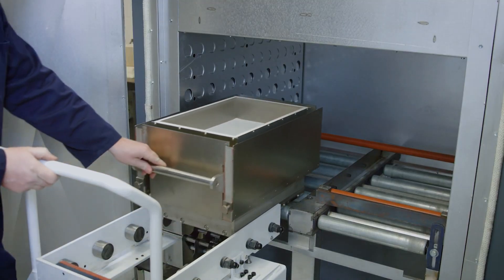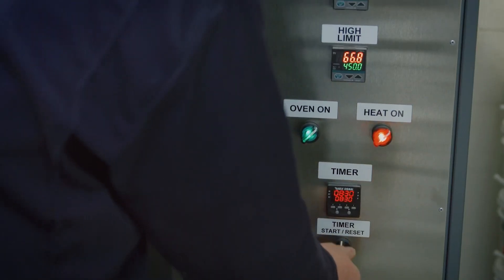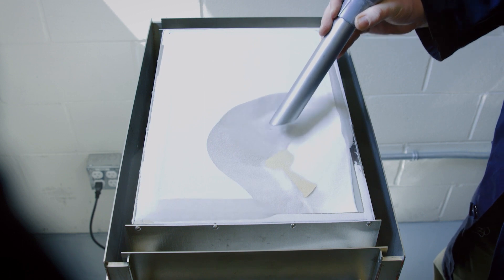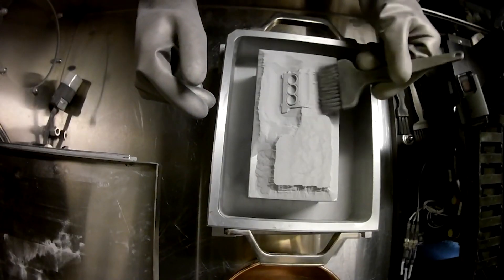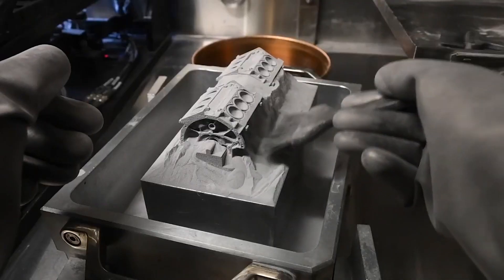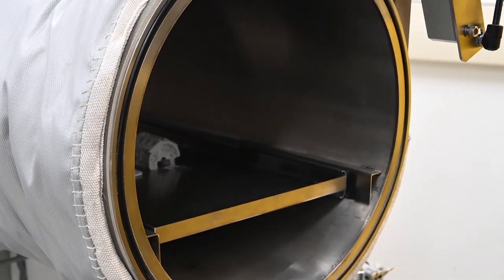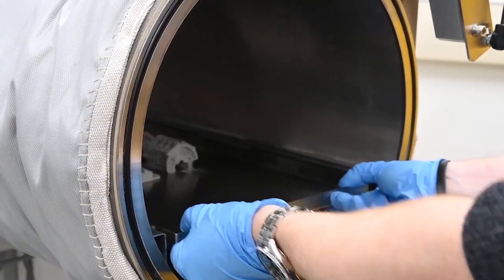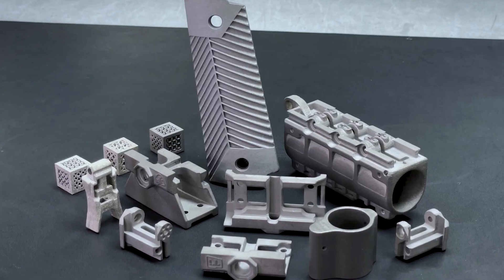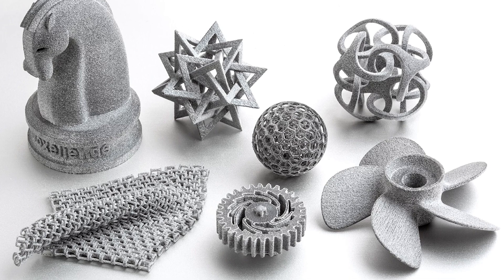After an object is fully printed, it enters the post-processing stage, starting with debinding. Excess binder that is not essential for the structural integrity of the printed object is removed — this can be done through methods like heat or solvent treatment. When the excess binder has been removed, we remain with the 3D printed object. The final step in the post-processing stage is sintering, which involves subjecting the printed object to high temperatures. This process helps to further bond the powder particles to increase the density and strength of the object. After sintering, we have a fully functional solid 3D printed object that is ready for use.